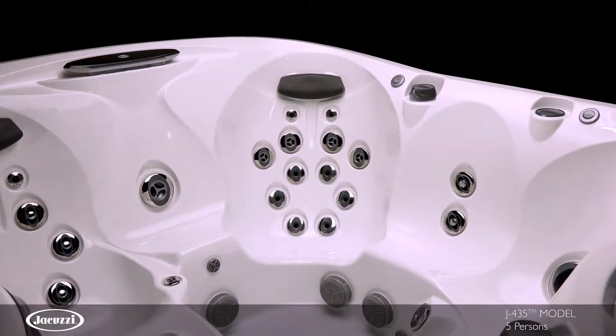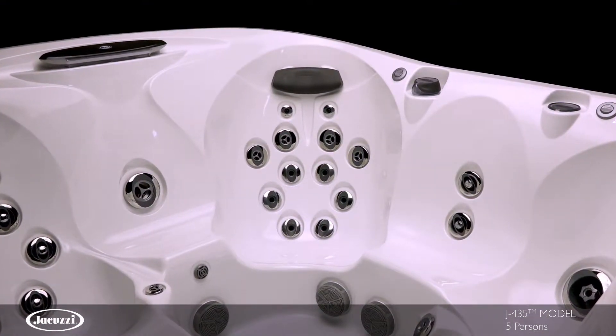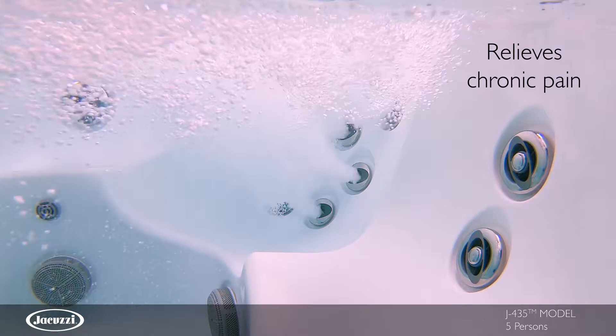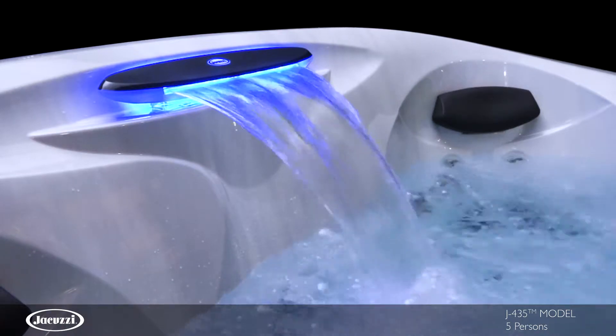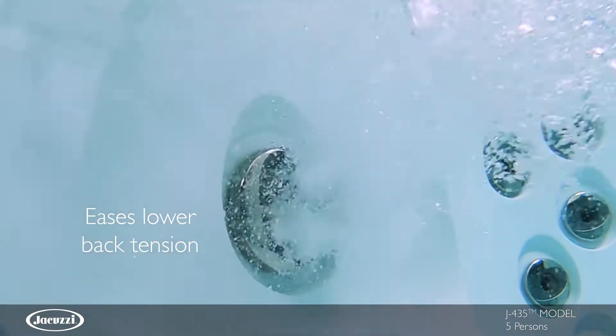The J435 model also offers the signature J400 collection FX12 seat, featuring carefully arranged PowerPro jets to precisely deliver full neck and back coverage with adjustability. A wider sheet illuminated waterfall adds a soft tissue experience across your shoulders while you enjoy a massage on your lower back.